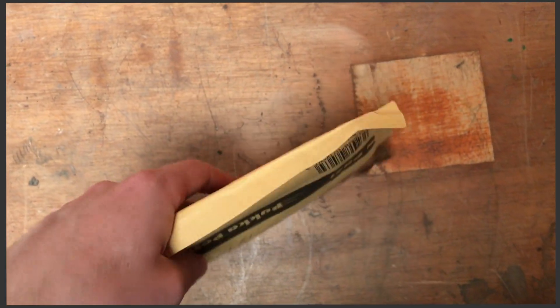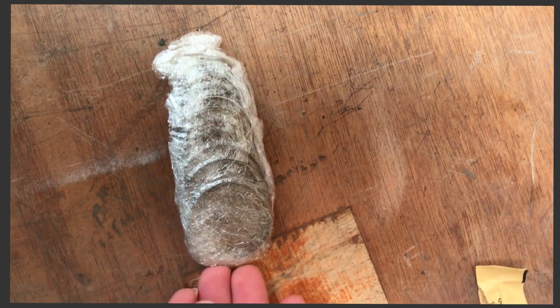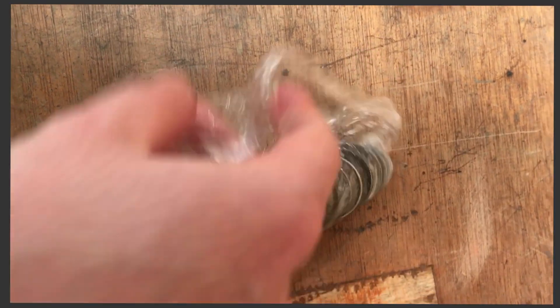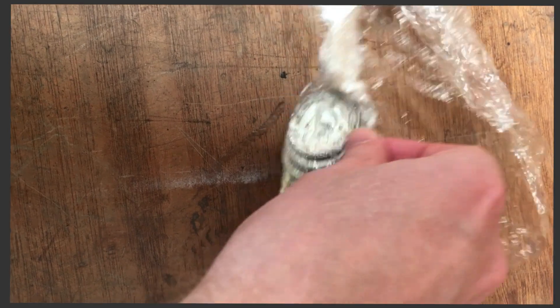I've got my eBay pickup from the post today. I picked up all of these in an auction for 30p under the silver spot price.